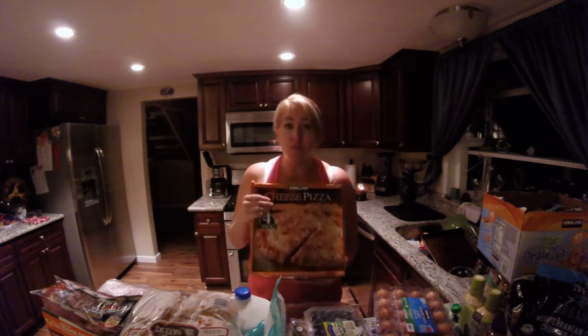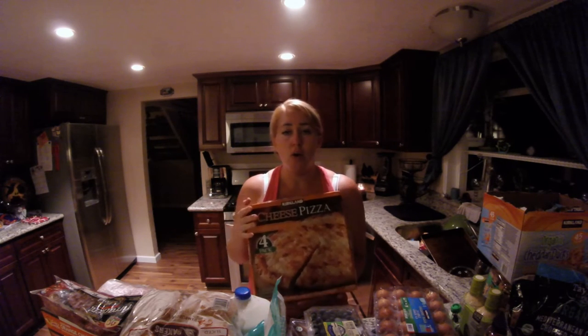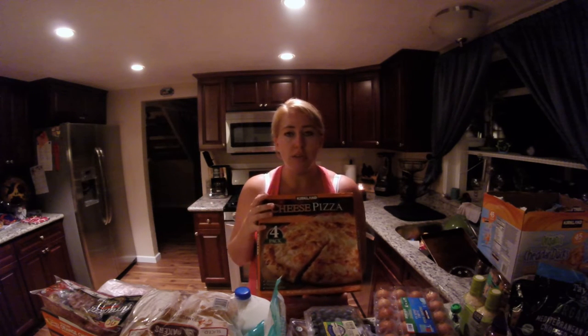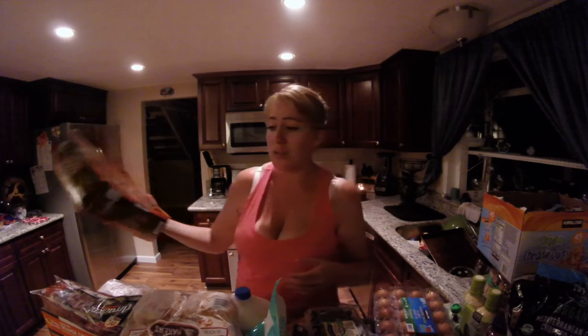We also have the cheese pizza — it's a four-pack. Cole and I usually make our own pizza at home with a store-bought crust and our own toppings. This is great for the kids; they love it. It's quick and easy. I sometimes even do it for after-school snack because one pizza will feed all four kids and they're really hungry after school.